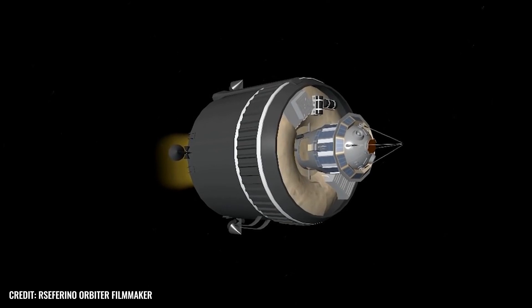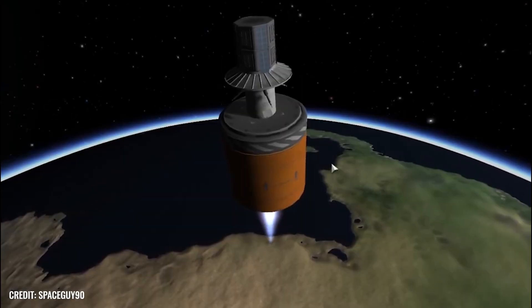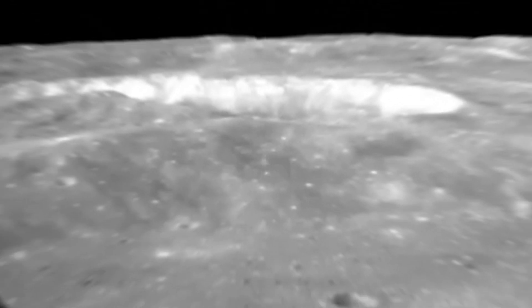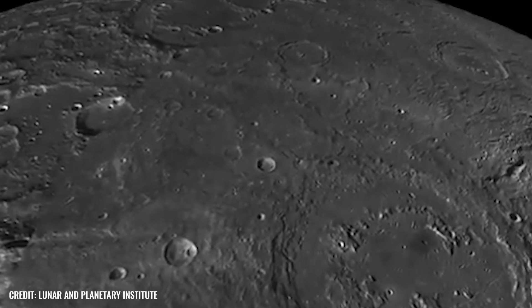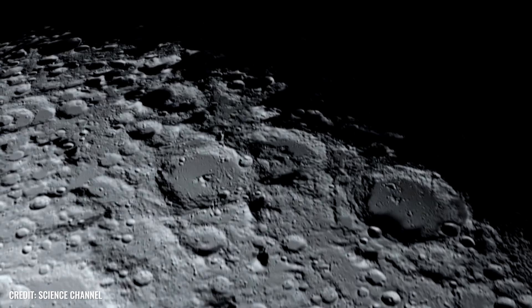The differences between the sides are mainly related to the so-called mare — the dark, solidified, lava-covered lowlands that make up almost a third of the surface of the side facing the Earth and are much less common in the opposite region. At the same time, there are also far fewer lunar mountains and rilles here than on the front side.